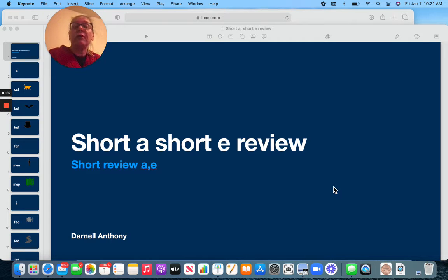Hi, friends. Let's do a quick review of our short A and short E vowel sounds.